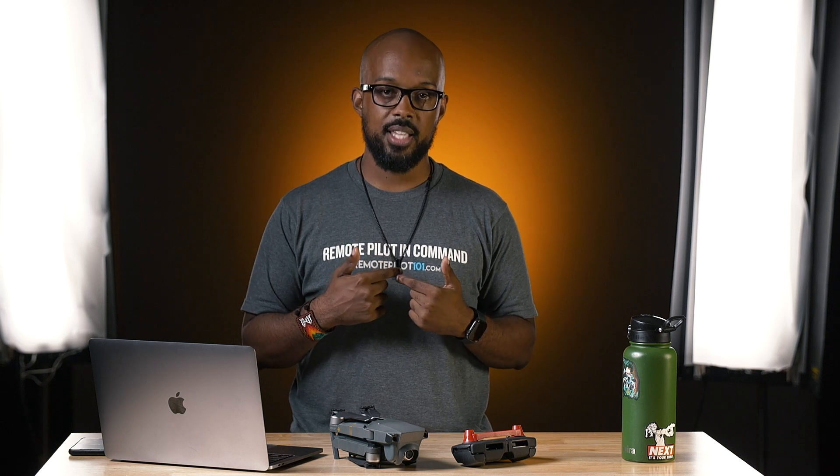What's up, Droners? B here with Droner Tech, brought to you by RemotePilot101.com — the people who hooked me up with the ability to pass the test to get my commercial drone license. Check them out, they're fantastic. But that's not why we're here. Why we're here is to talk about the original Mavic Pro, and is it still worth it? It's a good question in 2020. So let's get into it.